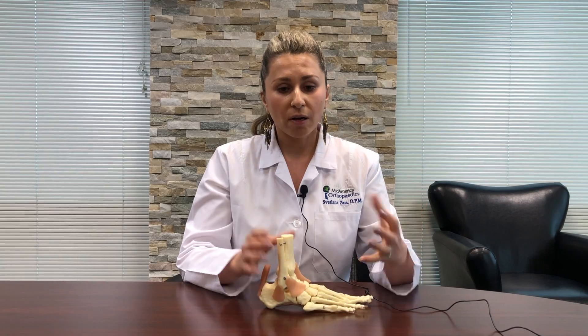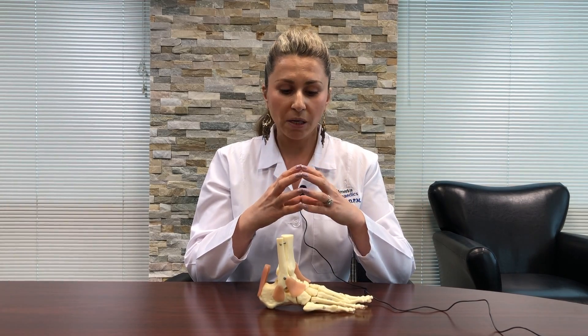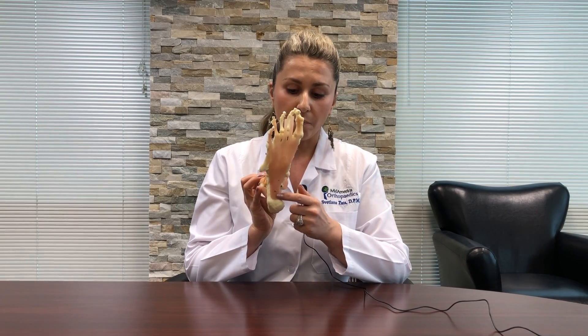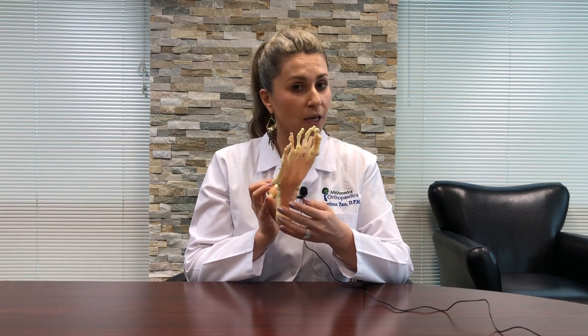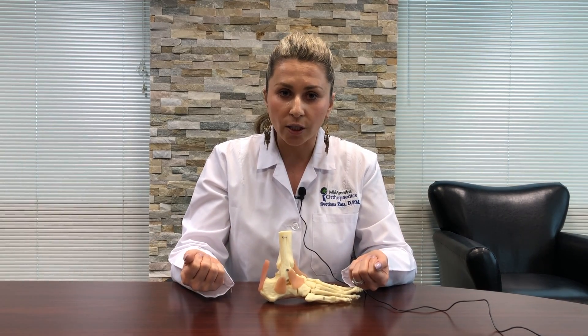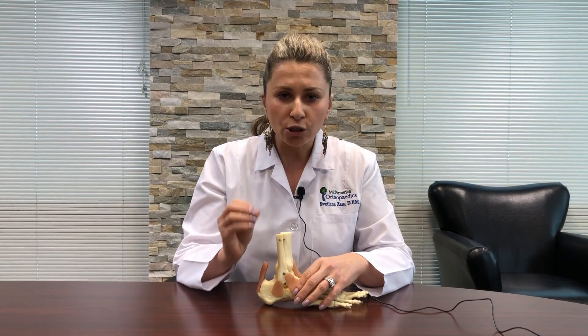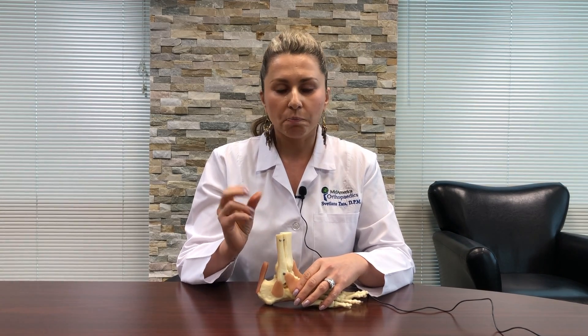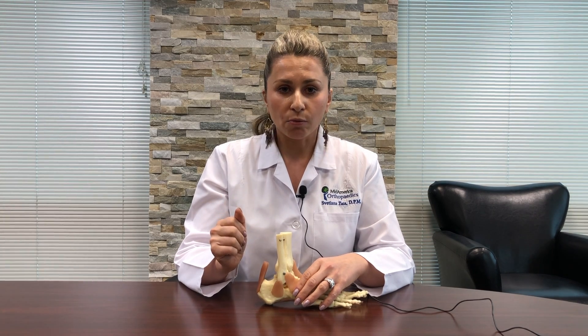If patients do not respond to these basic three to four conservative treatments, I do consider ordering an MRI, because in certain cases you can actually develop bigger ruptures in the plantar fascia — sometimes complete, sometimes partial. At that point we start discussing additional treatments such as PRP injections, which is platelet-rich plasma injections that stimulate the healing of the plantar fascia. Only in extreme cases do I ever consider surgical resection of the plantar fascia, which is probably only about three to five percent of patients that come in with plantar fasciitis.